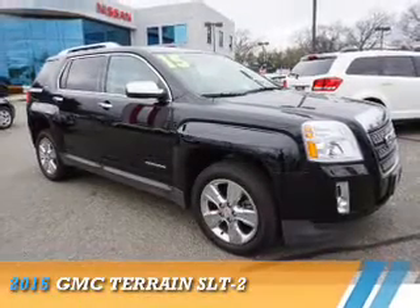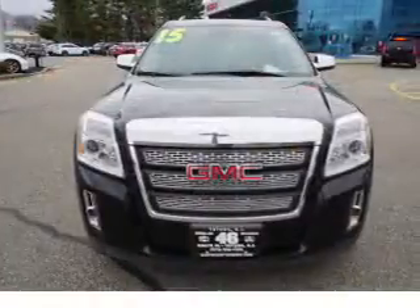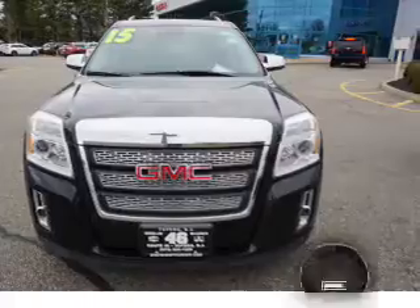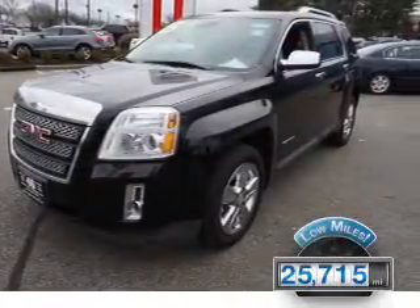Presenting the 2015 GMC Terrain. It's powered by all-wheel drive, a 3.6-liter six-cylinder engine, and an automatic transmission. With fewer than 30,000 miles, this vehicle has a long road ahead.